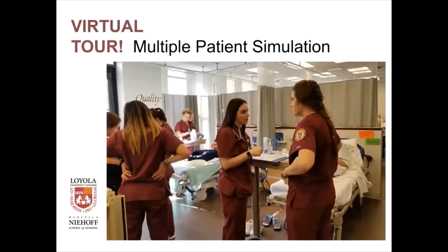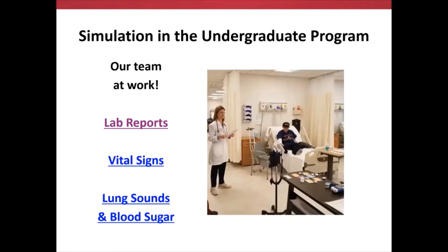Here are our students at work again in our multi-patient simulation. And here's another segment where we have three other scenarios to show you — including demonstrating lab reports on the screen virtually. We've also talked about vital signs coming up on the monitor, as well as lung sounds and blood sugar.